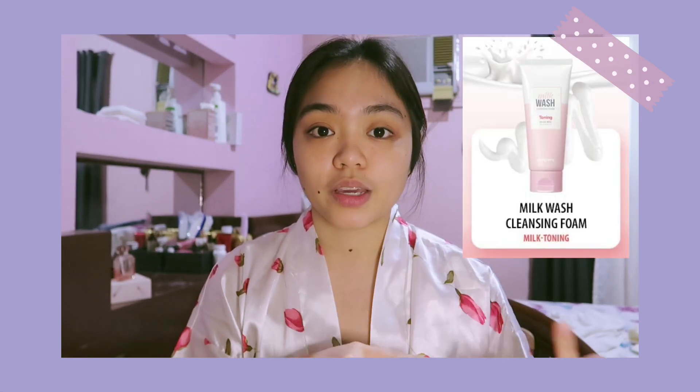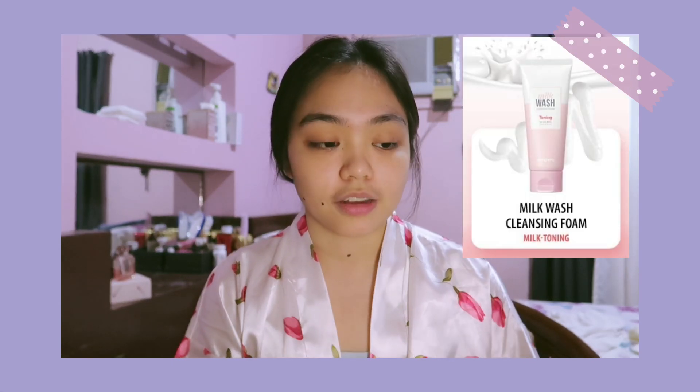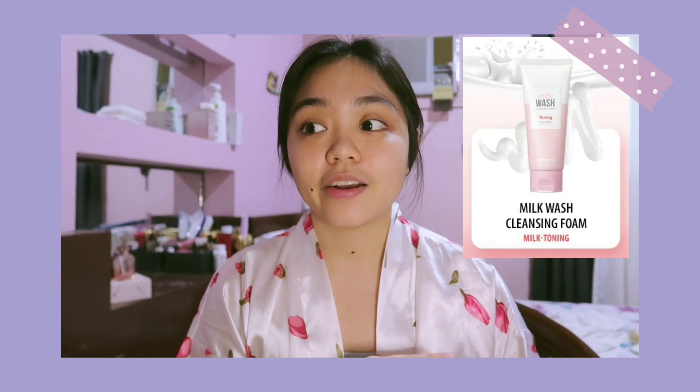The only reason I use these is because they're what we have at home and I didn't want to buy a new one. My skin isn't very picky with cleansers — as long as it can cleanse my face, remove dirt and oil, I'm good. But the cleanser you use does depend on your skin type. After washing with these two, I noticed my skin feels tighter, probably due to the chemicals in them.